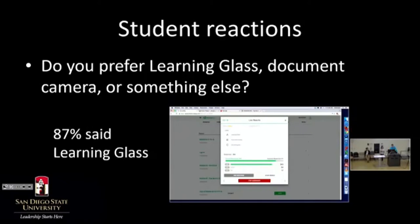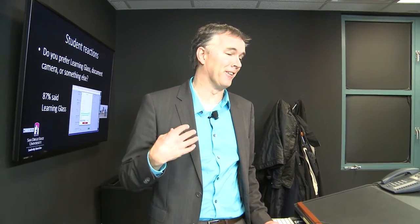The document cameras are fantastic and I love them as a backup, but I am sold on learning glass. Regarding efficacy studies here at San Diego State over the last couple of years — do learning gains match what you'd get in traditional face-to-face, even in a predominantly online learning glass setting? The answer is yes, they do. What's really interesting is that when you poll students about their sense of immediacy and connectedness to the instructor, it's actually higher in an online learning glass environment than in a face-to-face auditorium setting.